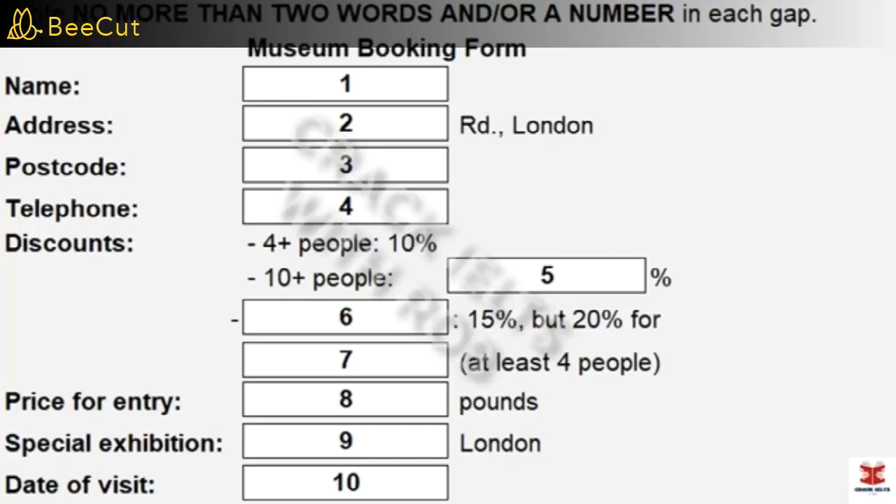For groups of 4 or more, there's a 10% discount applied. If you manage to get together a larger gang of people, 10 or more to be precise, then that figure goes up to 15%. And what about students like me? Anything extra? Yes. All students get that same 15% discount automatically. But in groups of 4 or more, that goes up by another 5% to 20%. Would you be coming with friends? No, I think the likelihood is that I'll be on my own.